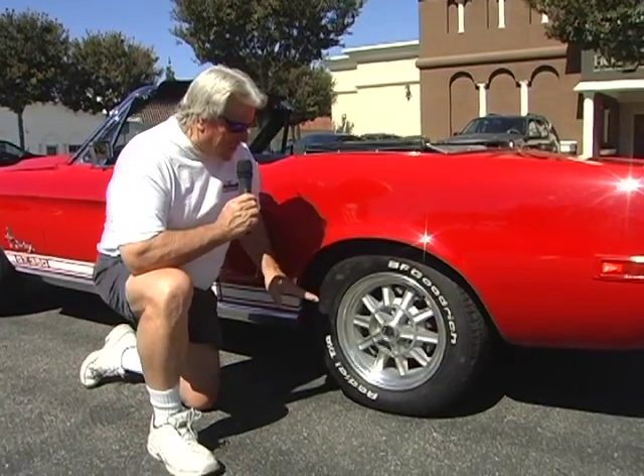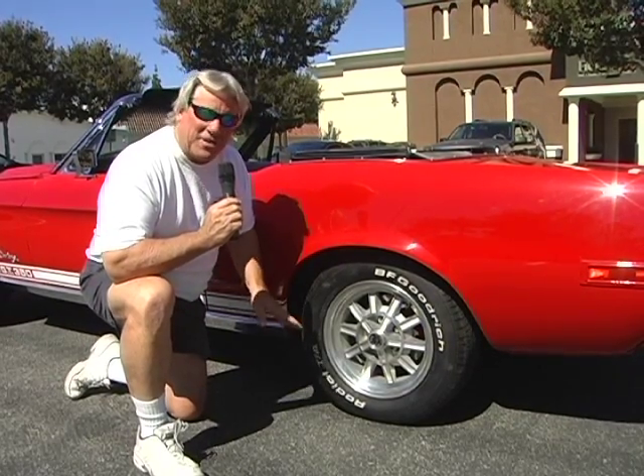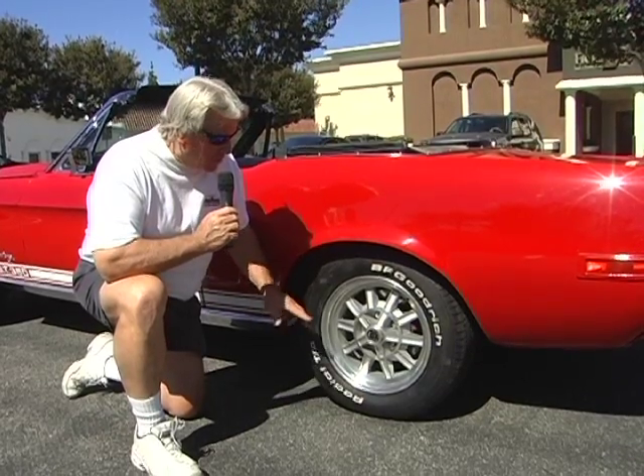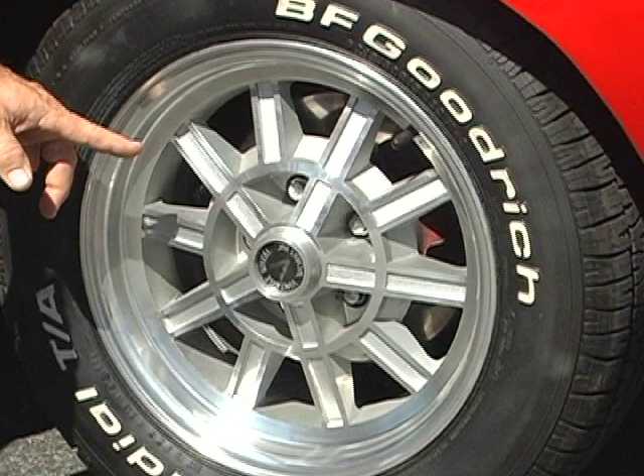A no-brainer decision during planning was these Shelby spoke wheels, which look absolutely spectacular. Inside you can also see we put on front disc brakes and rear disc brakes.